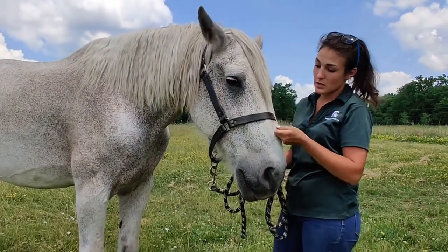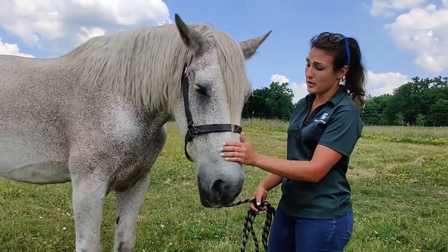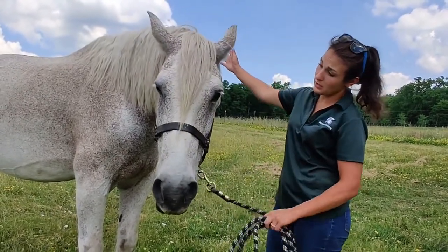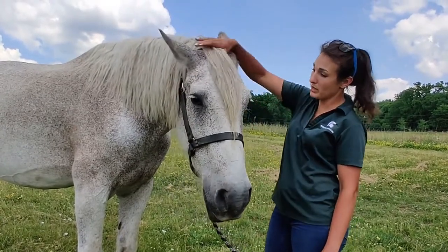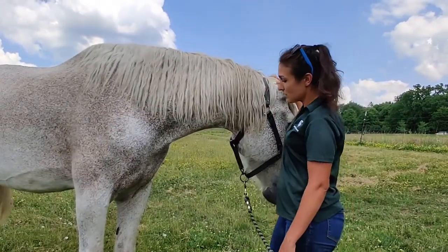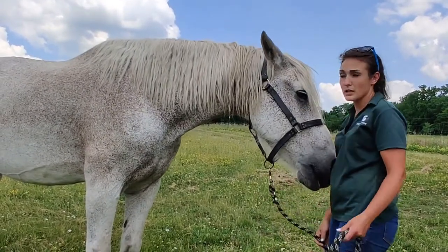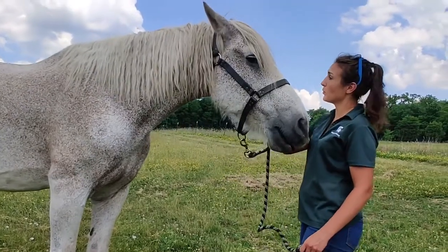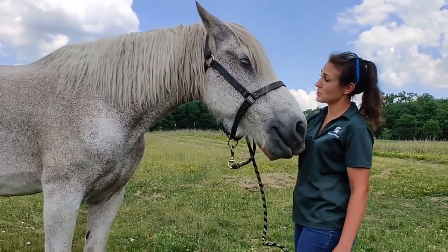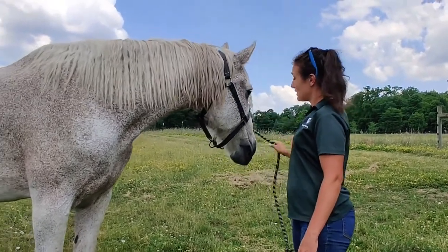Draft horses describes a class of heavy horses — they've been selectively bred to be extra big, as you can see Max is very big, and extra strong, and have big docile temperaments that are easy to work with and very easy to train. Historically they were used for farms, so you want reliable horses that are big and strong, can do a lot of work, but are very calm and easy to train.